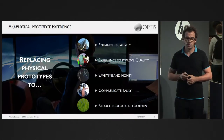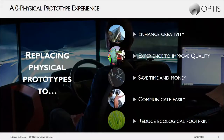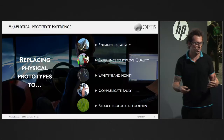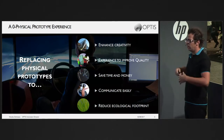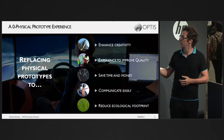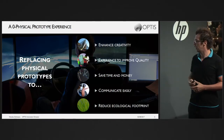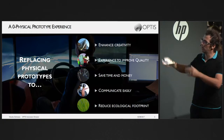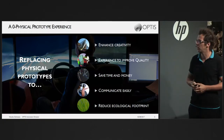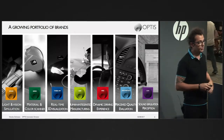Our goal is to replace physical prototypes with virtual prototypes. We believe virtual prototyping enhances creativity — it's much easier to create with virtual prototypes than real ones. You can easily make iterations to improve quality, save time and money, do collaborative studies, communicate around the mock-up, and it reduces the ecological footprint.